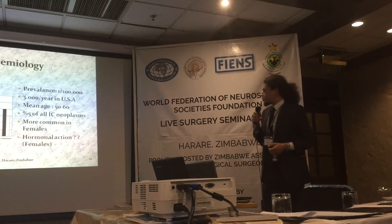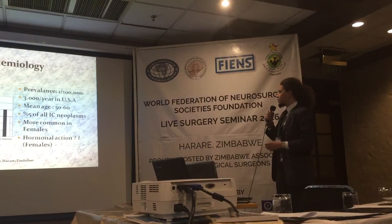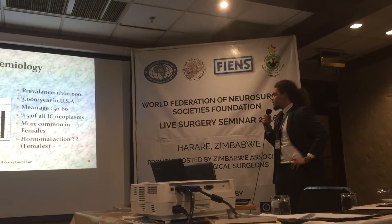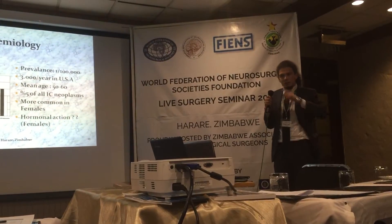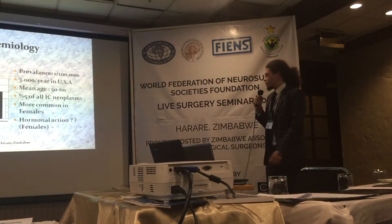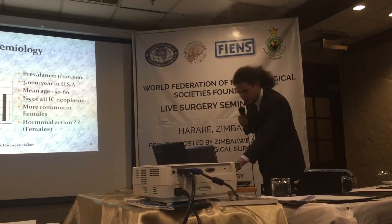The epidemiology of the tumour: prevalence is 1 in every 100,000, and we have approximately 3,000 cases per year in the USA. Mean age is 50 to 60. It is more common in females and also more common during pregnancy — we don't know why. We think about hormonal action in females. It accounts for 5% of all intracranial tumours.